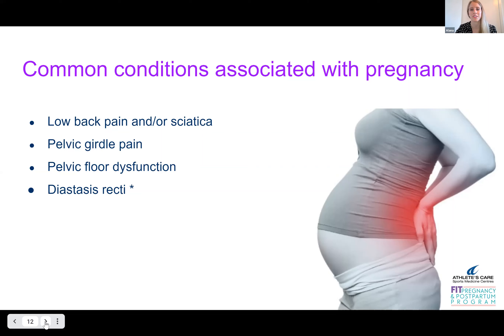Now I will say these three conditions I just mentioned — they're common, but they're not normal. They shouldn't just automatically happen with pregnancy. There's lots we can do to prevent that.